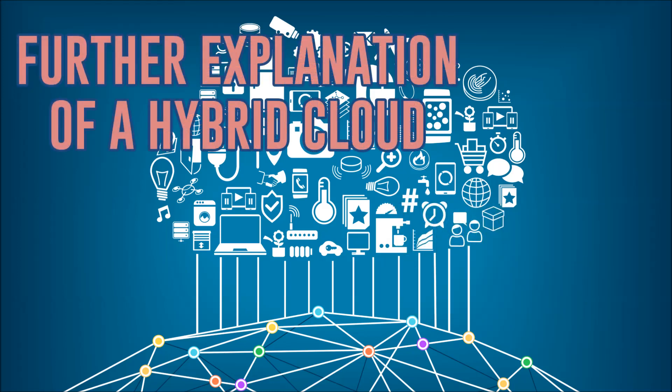Now, a hybrid cloud is essentially an environment that employs both private and public cloud services. This all became what it is because companies are realizing that they need many different types of cloud services in order to meet a variety of customer needs.